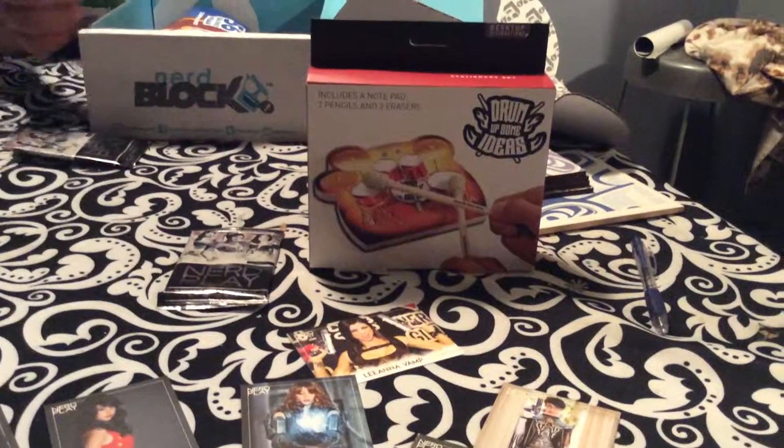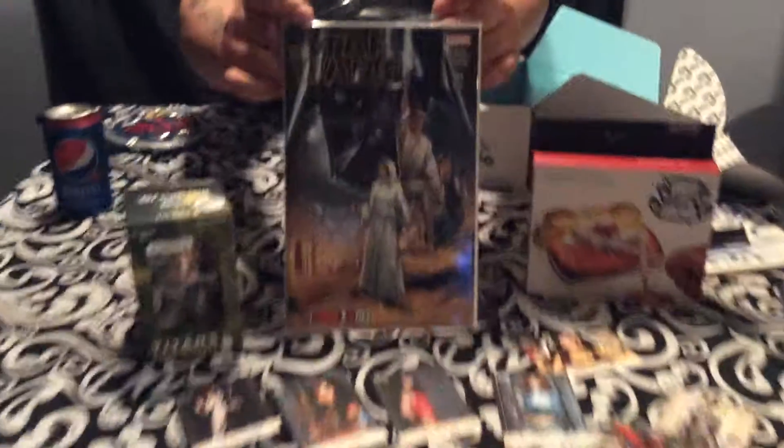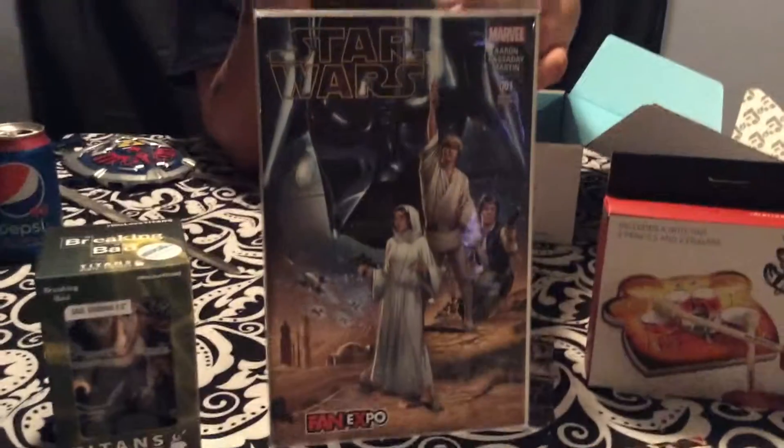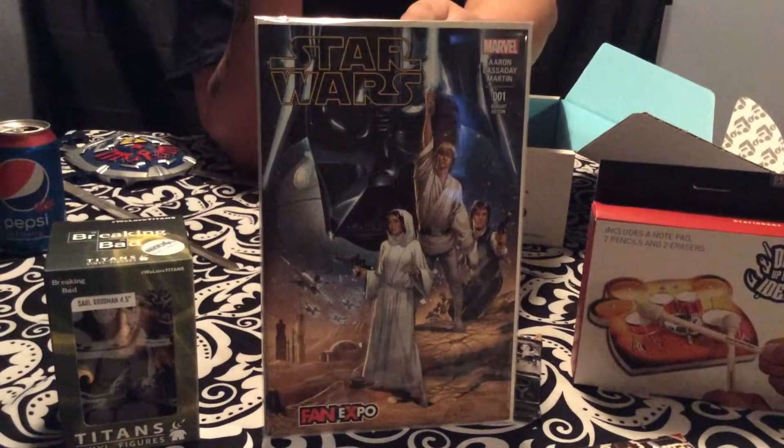Here we have another Star Wars comic for Fan Expo — awesome, a variant edition. So I guess this is the cool thing for Fan Expo. I'm going to that this year. I guess Princess Leia is going to be there. I went last year and that was awesome.